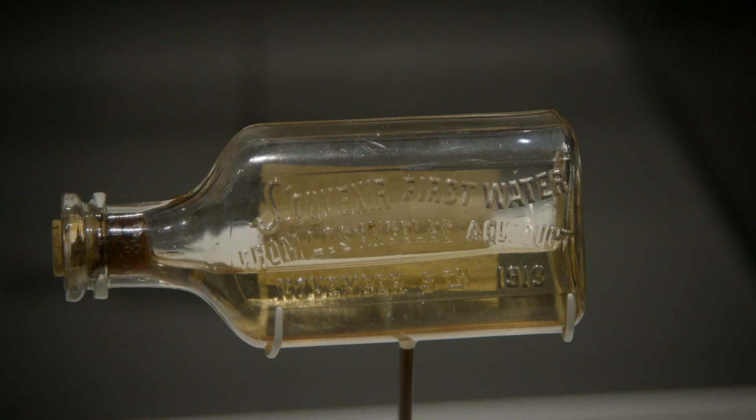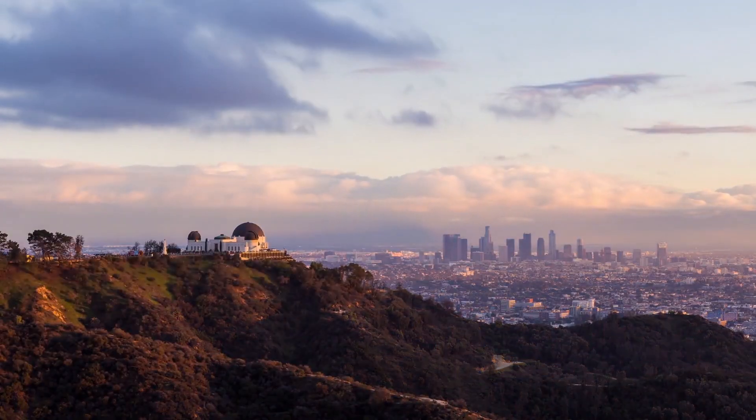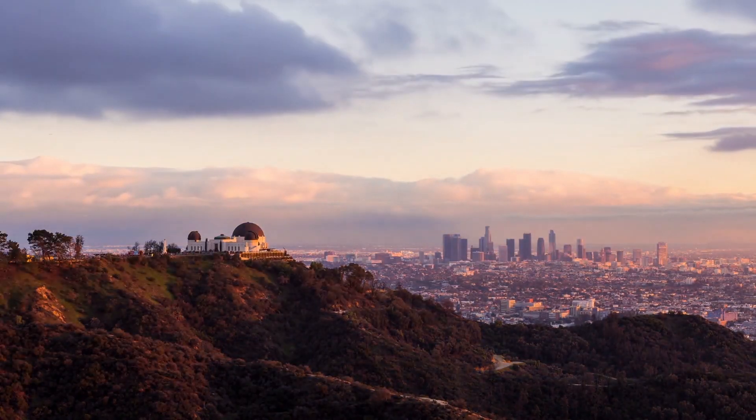I think the Angelenos that made the souvenir bottle of tap water over a hundred years ago had the right idea, and we should all keep a little bottle like this to remind us how important water is to our lives, how valuable it is, and the fact that it made Los Angeles into the great city that it is today.